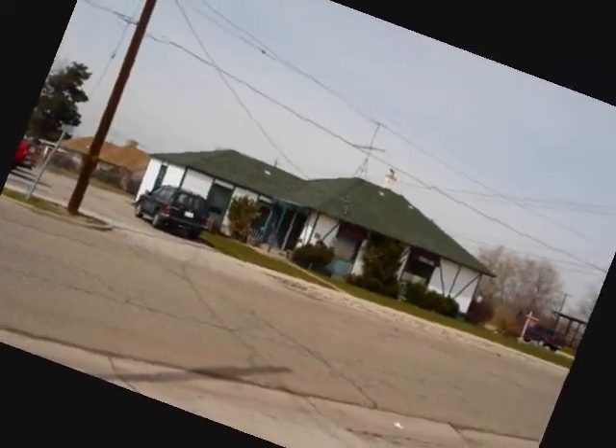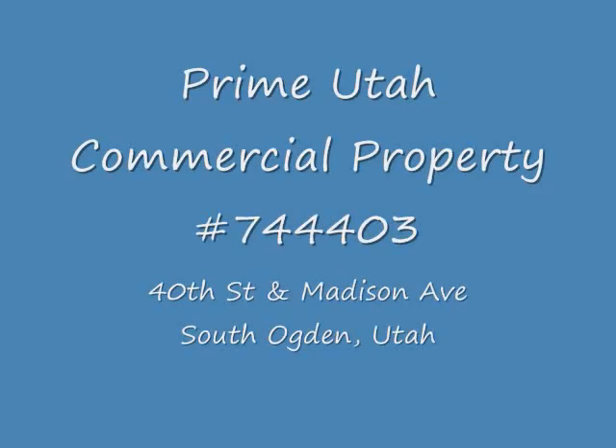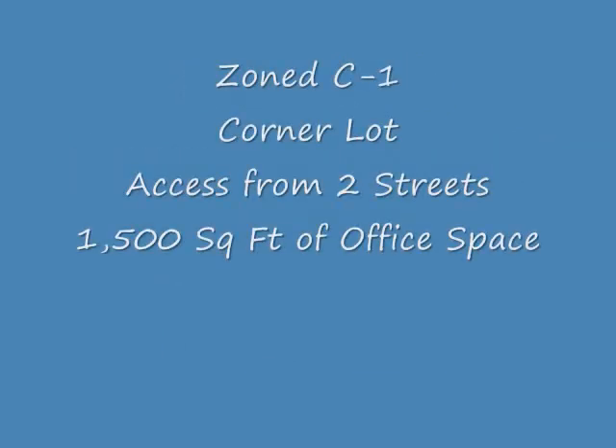A business without good traffic won't last very long. Well, you'd now find the commercial property that's zoned a very flexible C1, located in South Ogden, Utah, on the corner of 40th Street and Madison Avenue, and has an existing 1,500-square-foot building.